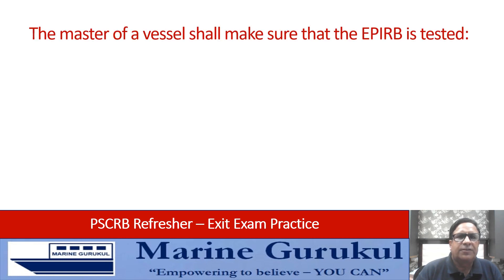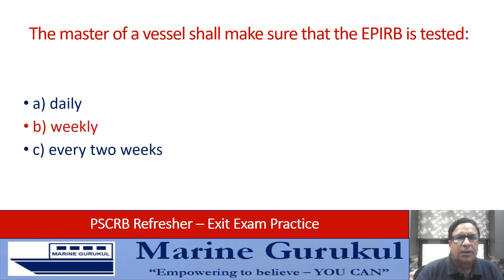The master of a vessel shall make sure that the EPIRB is tested daily, weekly, every two weeks, or monthly? The frequency of EPIRB testing is monthly.